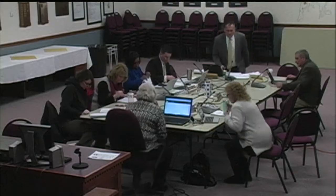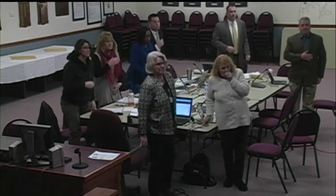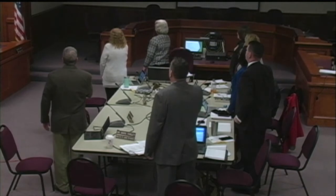Good afternoon. Welcome to the Board of Education Work Session. Please stand and repeat the pledge. I pledge allegiance to the flag of the United States of America and to the republic for which it stands, one nation, under God, indivisible, with liberty and justice for all.